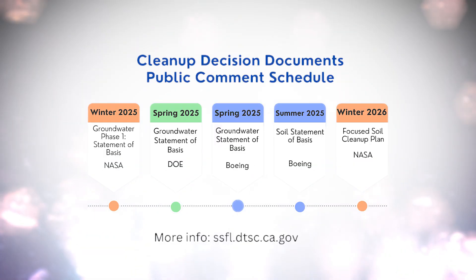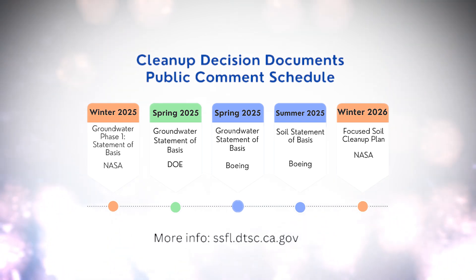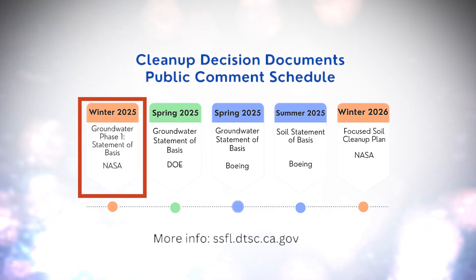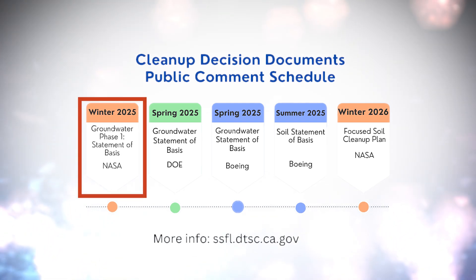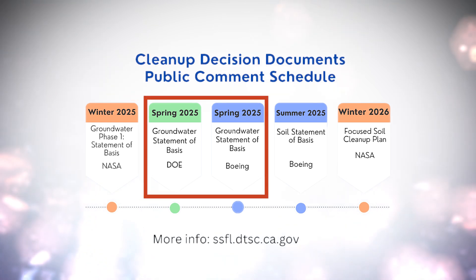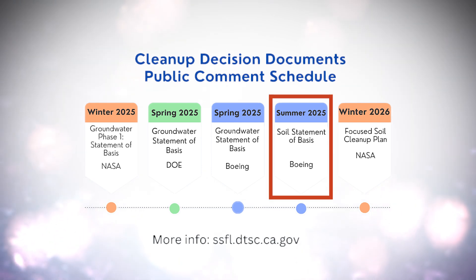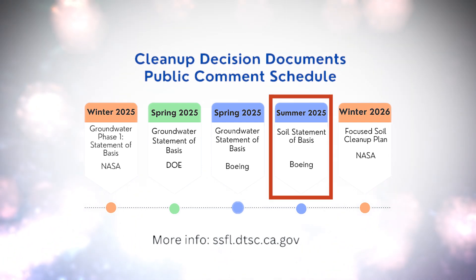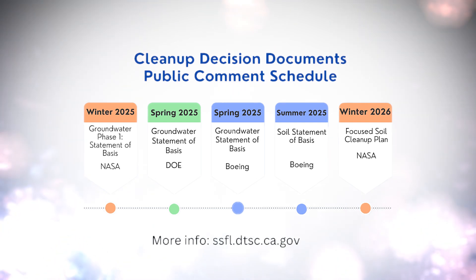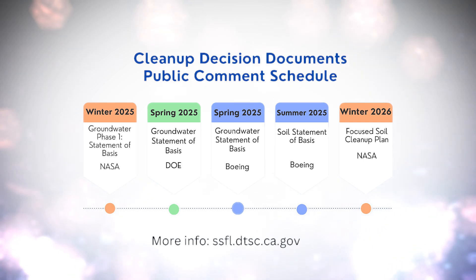DTSC will draft cleanup decision documents that will be shared with the public for review during the official public comment period. The first expected decision documents are for the groundwater cleanup plans from NASA in winter 2025, followed by Boeing and then DOE. We expect the first soil decision document for Boeing in summer 2025. Release dates for the soil decision documents for NASA and DOE are still to be determined, and these documents will continue to be released over the next few years.